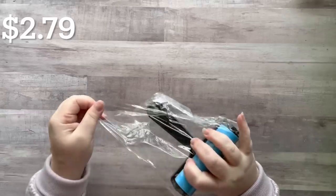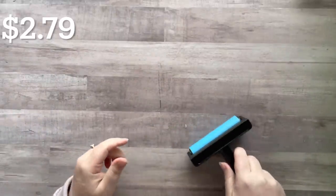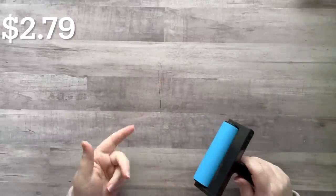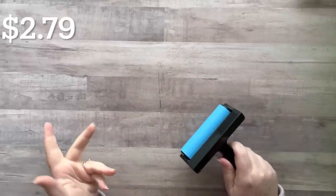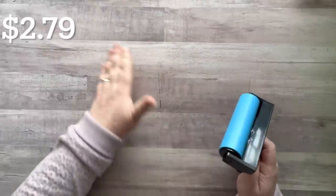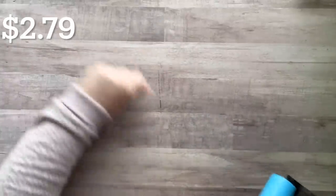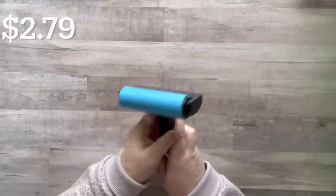Now let's get into some craft items. I got a brayer — this one said it was for diamond painting but you can use it to roll paint on a jelly plate. I actually got it because I thought it would be nice when you're collaging: instead of using a little tool I can just roll over the top to make the glue stick to the paper, smooth it out, push it down without scraping the image. It's very lightweight plastic.